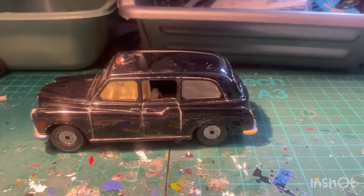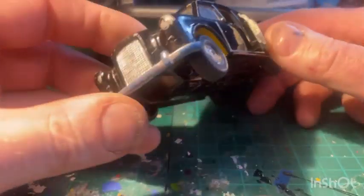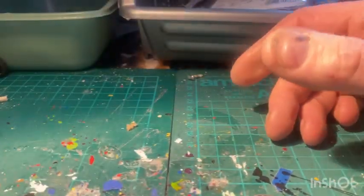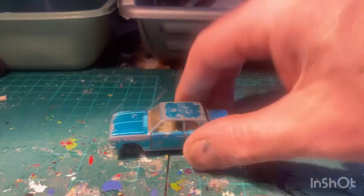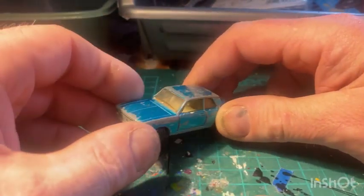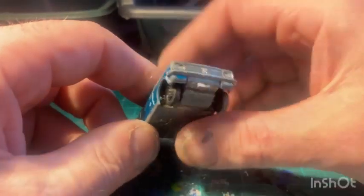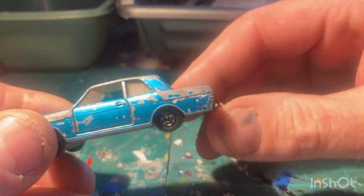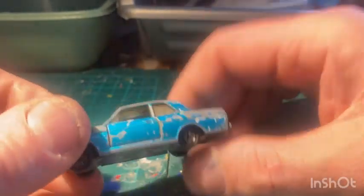One more to go - another taxi. Doors open, play-worn condition, not too bad. And finally from eBay, got a little beauty - it's only a small one but it is a Ford Cortina Mark II. Yeah, Lesney Matchbox Lesney series. I've been after one of these for ages. So I've finally got one. It'll probably be a colour change as well just to tidy it up. So that's all my eBay stuff.